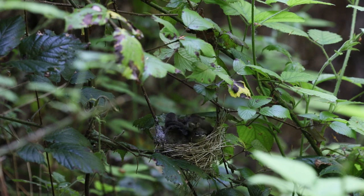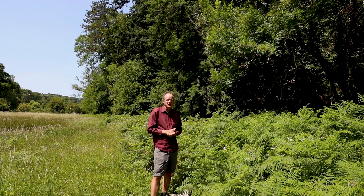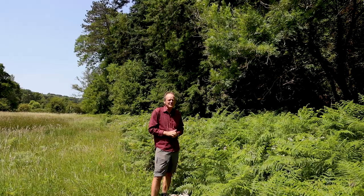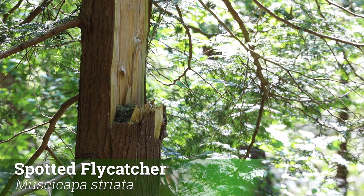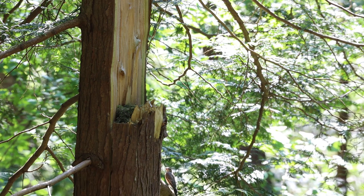Whereas the blackcap and chiffchaff are some of our earliest migrants, arriving in March and April, one of the latest is the spotted flycatcher. It often doesn't arrive until well into May, sometimes right at the end of May. They will raise a brood of young and usually nest up in the trees.